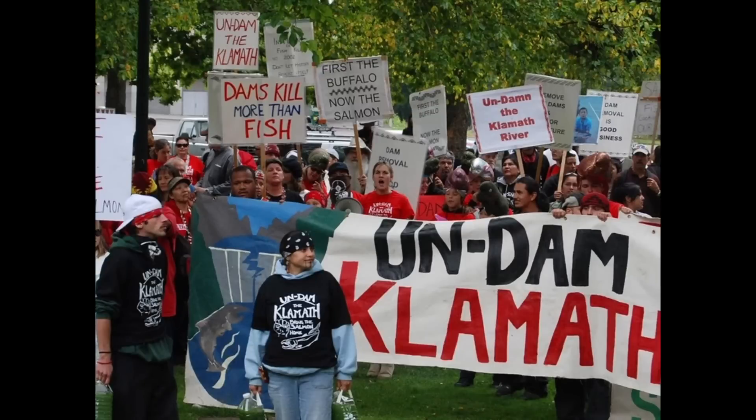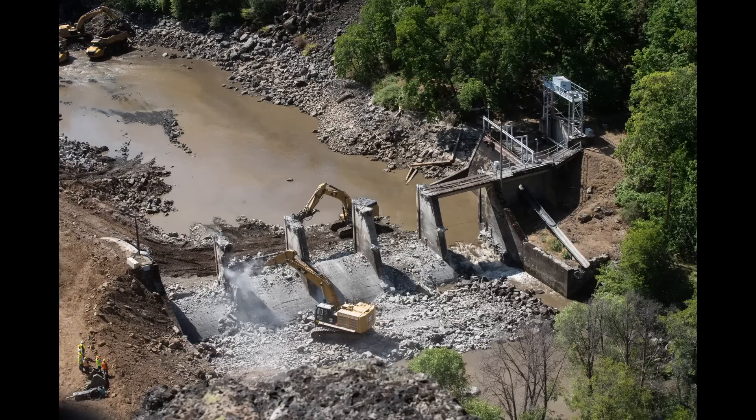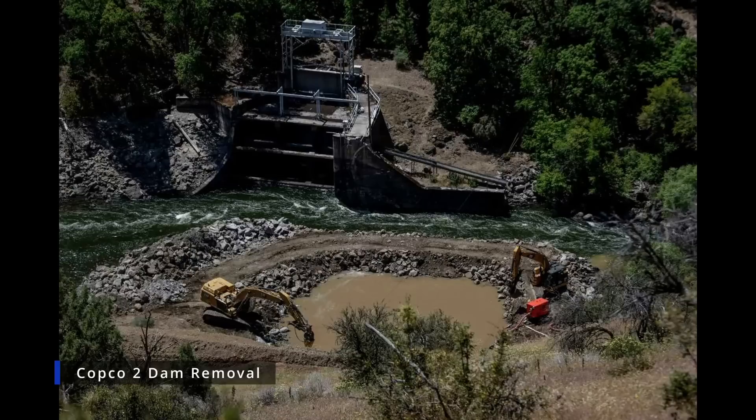After many years of delays, dismantling of the first of the four hydroelectric dams is already underway. Demolition of the COPCO 2 Dam in Siskiyou County, California began in June of this year. Deconstructing a dam is obviously a slow process, but the COPCO 2 Dam should be deconstructed by the end of September 2023.